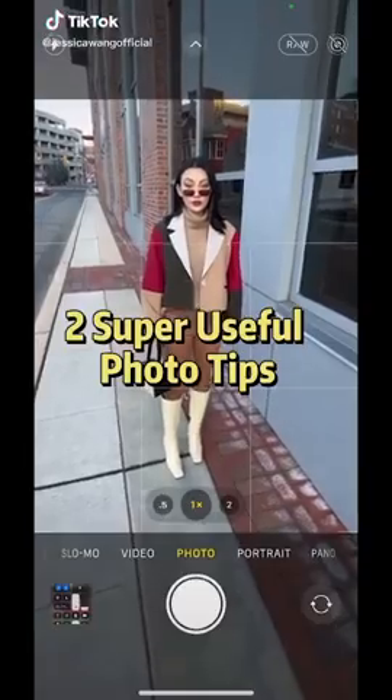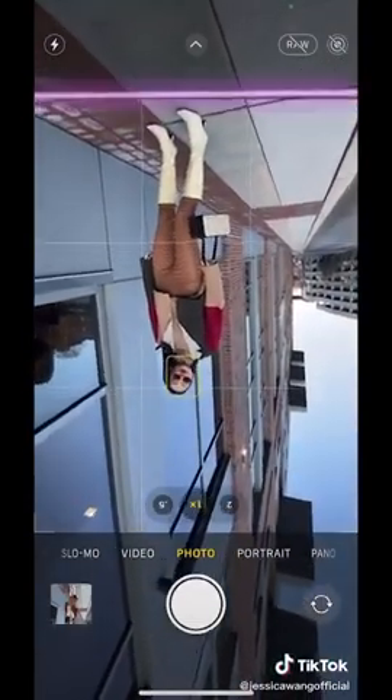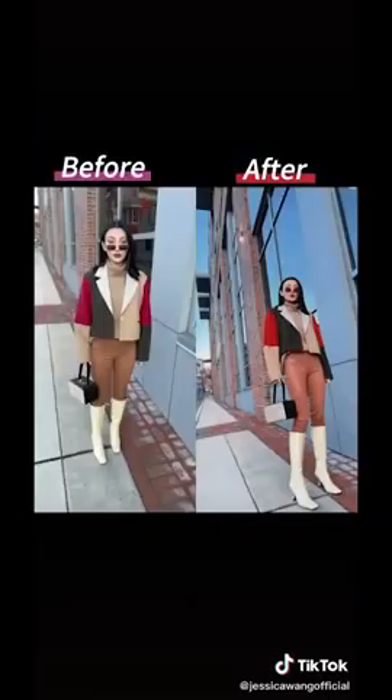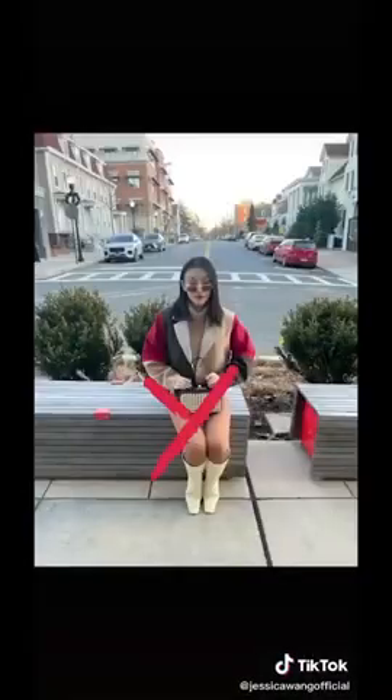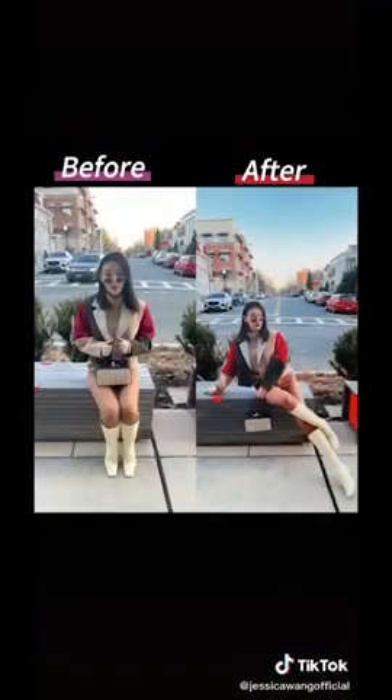Two super useful tips for everyday photos. One: don't shoot down — move back, flip your phone upside down, feet close to the edge of the frame, leave one third blank space above the head. Two: don't just sit there — imagine yourself as a mermaid and swing your tail. There, much better. Follow me on Instagram.